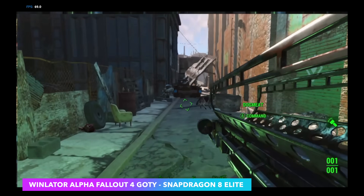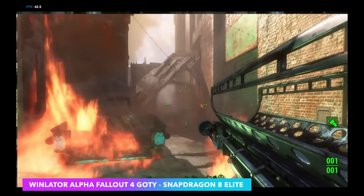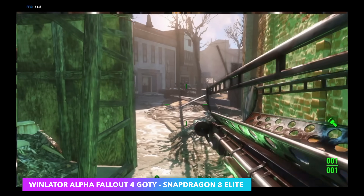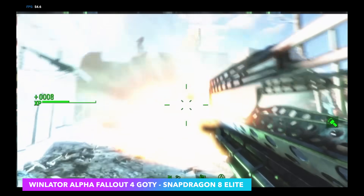This is pretty impressive. I've got a bunch of other games running — tested several, and a lot of them didn't work. But what I've got working right now with this alpha build of WinLater for the Snapdragon 8 Elite, I will have a video coming up very soon. So keep an eye on the channel. So far, when it comes to emulation on Android, this thing is putting down some really great performance.